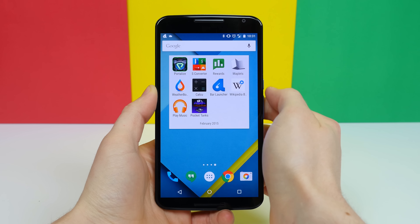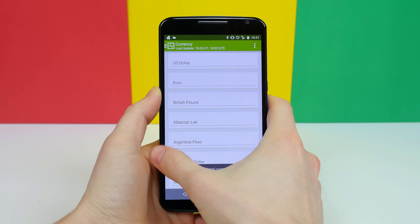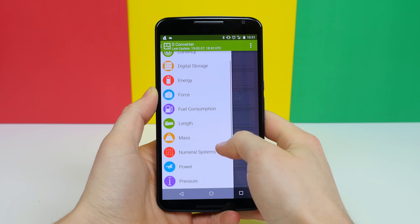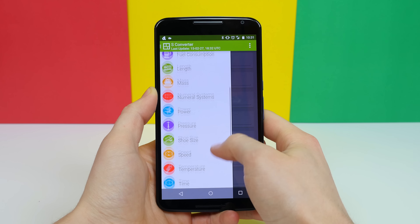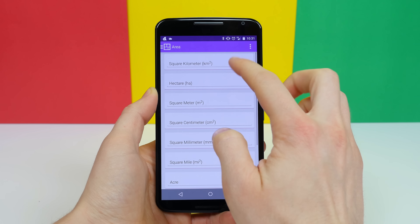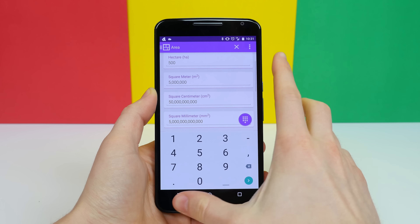The next app worth checking out is called S-Converter. It's my favorite converter app on the Play Store, not only because it's designed with material design in mind, but because it's very useful. Whether it's area, currency, energy, force, length, mass, speed, temperature — you name it — S-Converter can convert it. And it's just so dang simple.